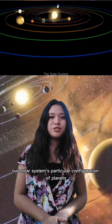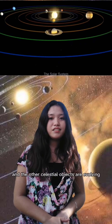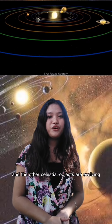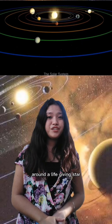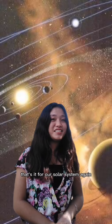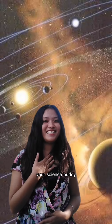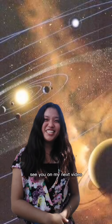Our solar system's particular configuration of planets and other celestial objects revolving around a life-giving star make it a special place to call home. That's it for our solar system. Again, this is Teacher Jack, your science buddy. See you in my next video.